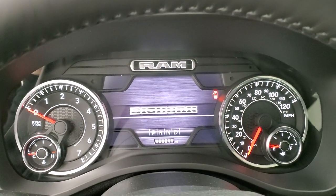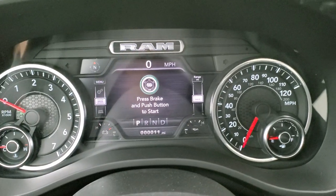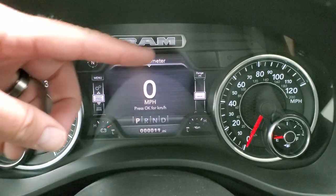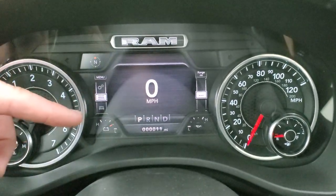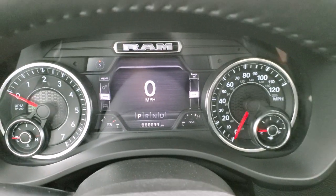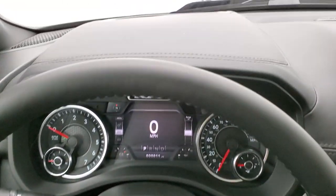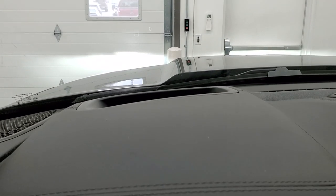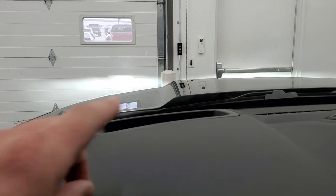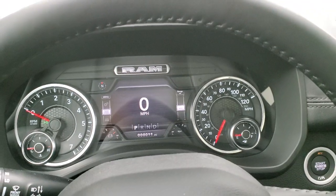We'll hop in and take a look at the information center and radio. You get the Bighorn animation to begin. This one has the digital speedometer. Notice the different corners — you've got your compass, time, miles per gallon, oil temp, and battery life, and you can configure it however you want. This one also has the heads up display, so you can see a digital speedometer and clock projected on the windshield, which you can turn off through the EVIC.